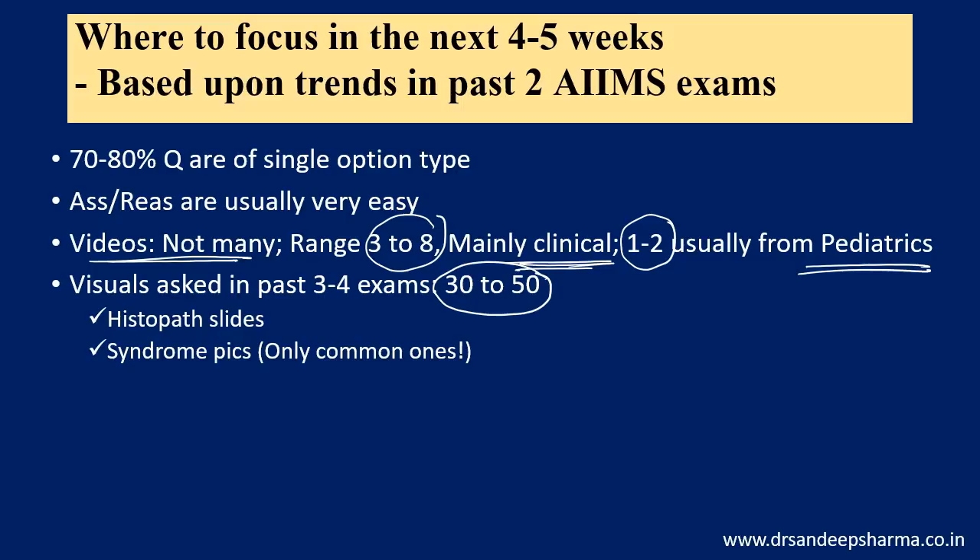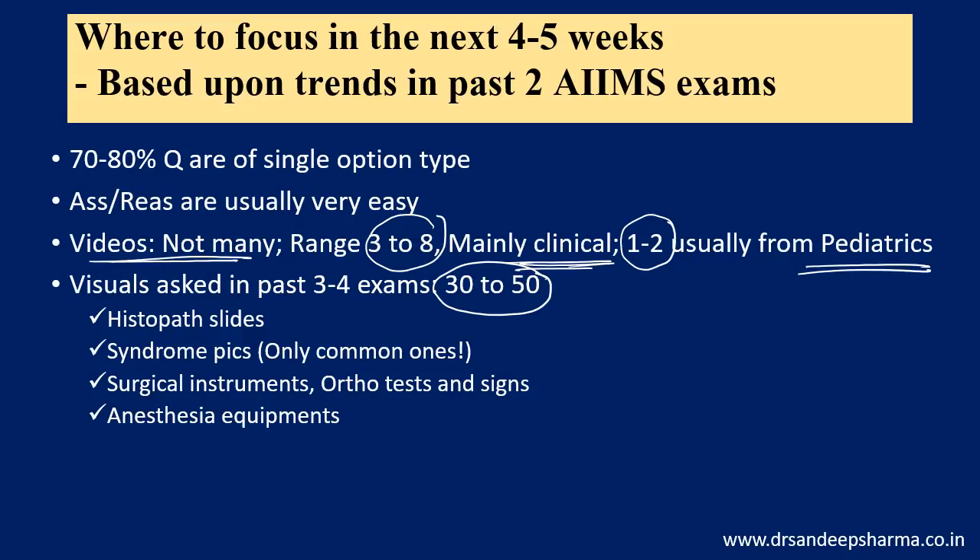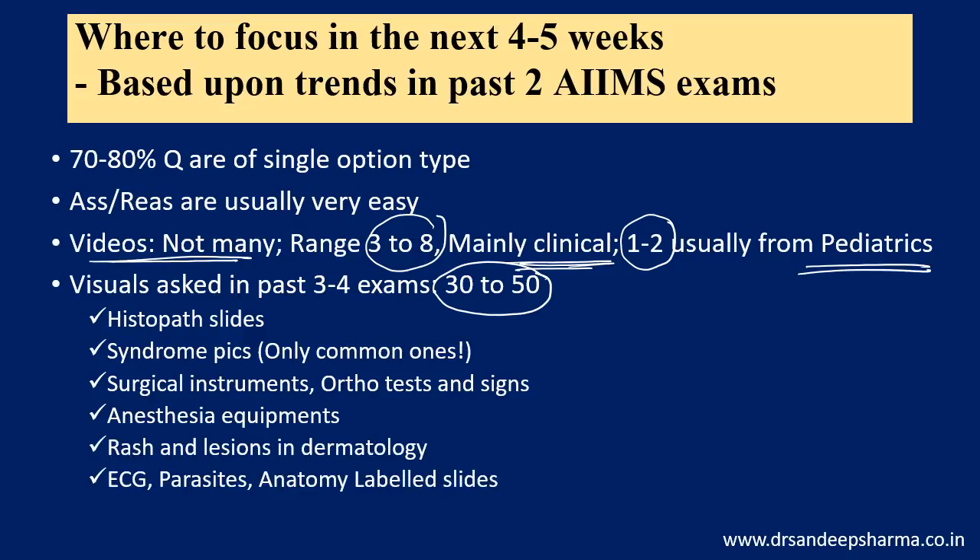For syndrome pictures, focus only on the common ones — do not start reading rare syndromes. This is a common mistake: you start reading a rare syndrome and end up getting Down syndrome, Noonan syndrome, Klinefelter syndrome, or Turner syndrome wrong in the paper because you failed to revise those common syndromes while wasting time on a very rare one. Read common syndromes and master them properly. Surgical instruments, ortho tests and signs are important. Anesthesia equipment is important. Rashes and lesions in dermatology are important. ECG, parasites, and anatomy labeled slides are also important.